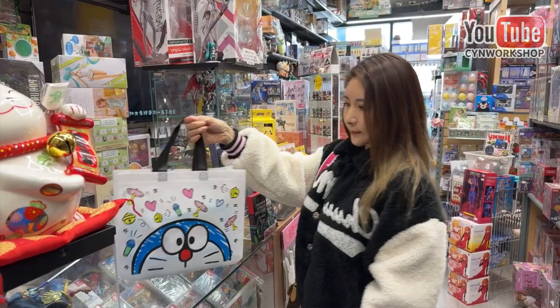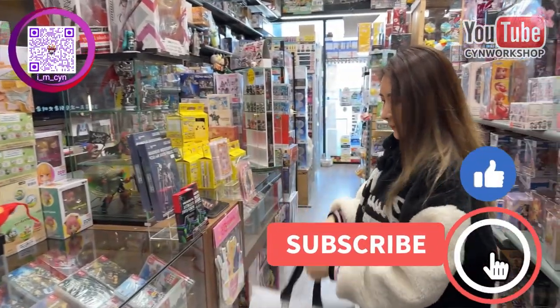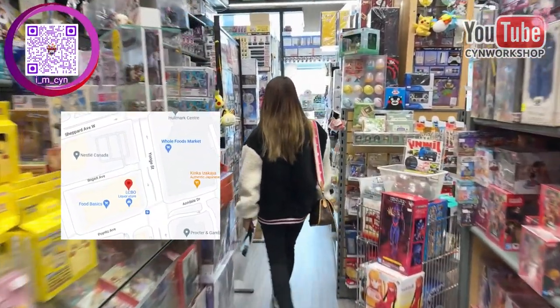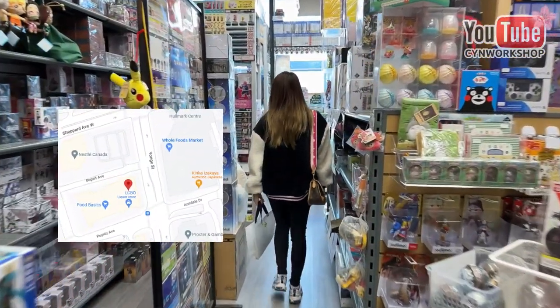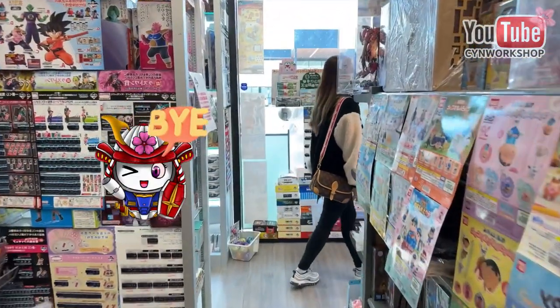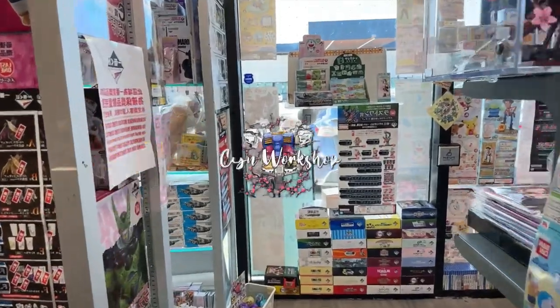I hope you guys liked my video today — please hit the like button and subscribe if you haven't yet. Also check out the new store at the North York location. You're more than welcome to leave your thoughts down in the comment section below. See you in the next one!